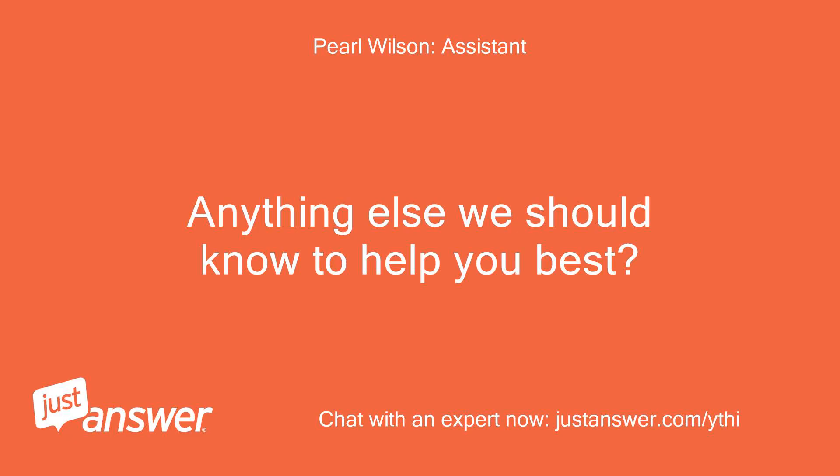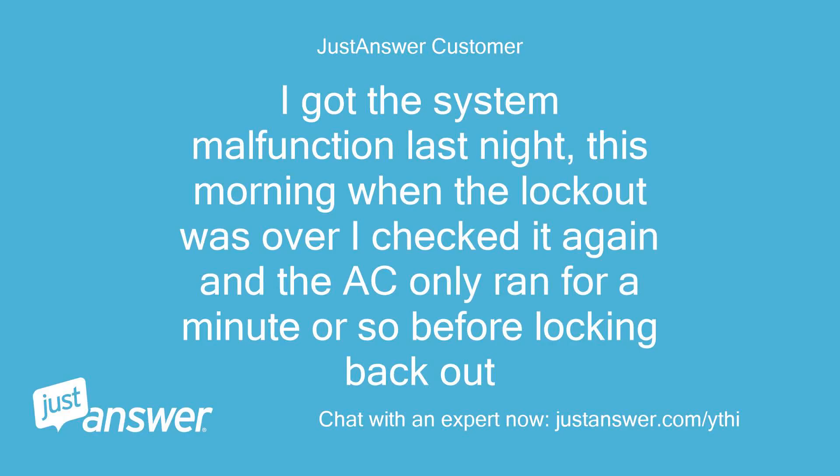Anything else we should know to help you best? I got the system malfunction last night. This morning when the lockout was over I checked it again, and the AC only ran for a minute or so before locking back out.